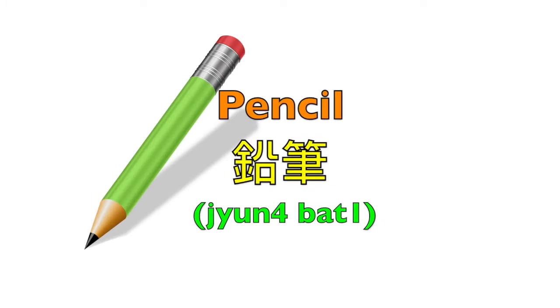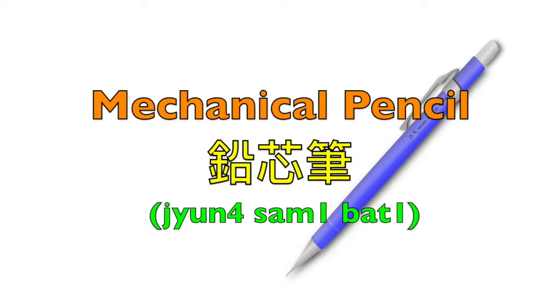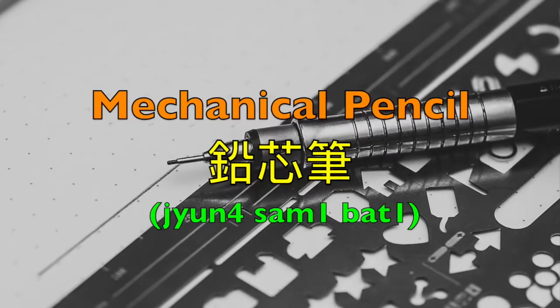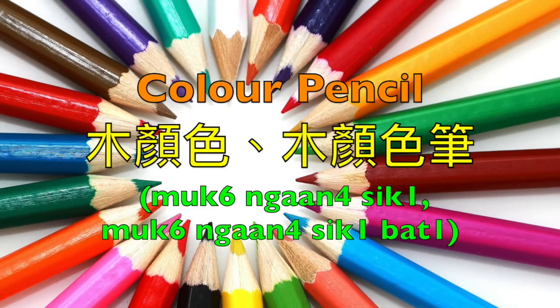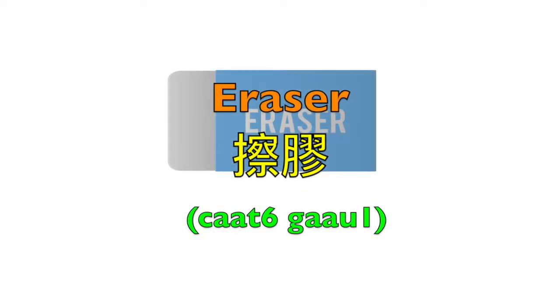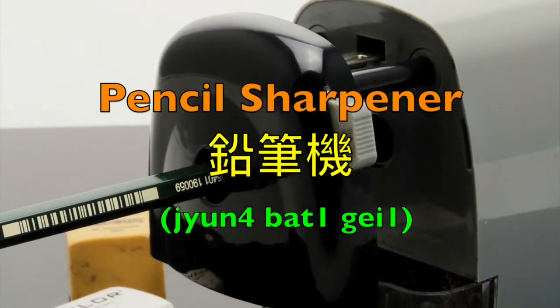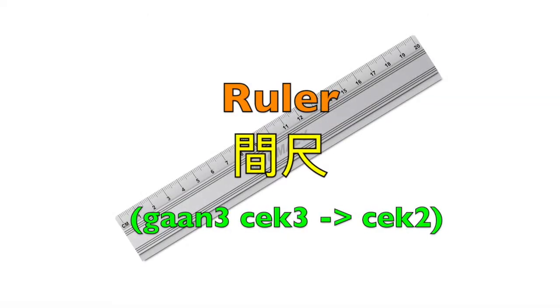Pencil — 圓筆. Mechanical pencil — 圓心筆. Color pencil — 木顏色 or 木顏色筆. Eraser — 刷膠. Pencil sharpener — 圓筆跑 or 圓筆機. Ruler — 間尺.